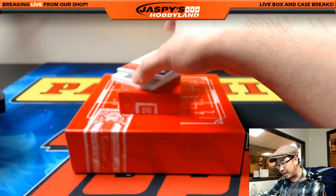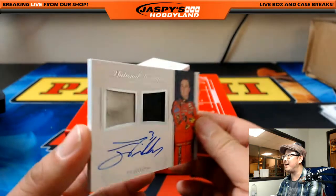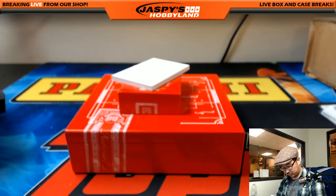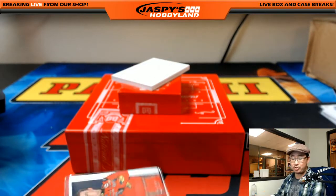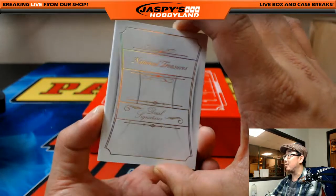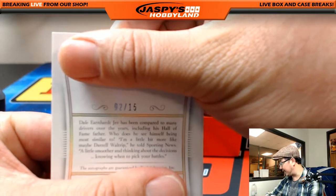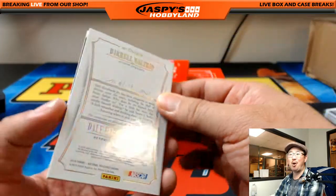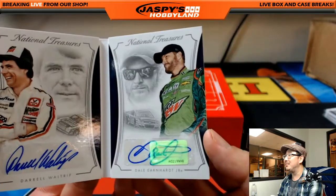Ty Dillon coming up — another one out of 25. Nice dual relic, 16 out of 25, nice on-card auto as well. These are very cool cards. 16 out of 25 — that goes to Jason Lee. And the book is... Dual Signatures. Wow. 2 out of 15 — Big Boys 007 Dual Auto. Daryl Waltrip and Dale Earnhardt Jr. That is awesome — a couple of legends right here.